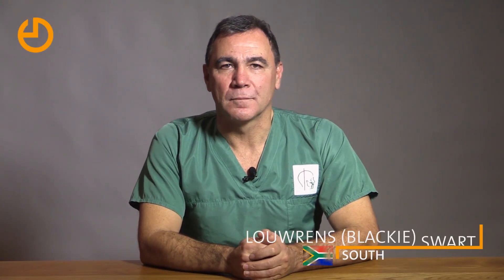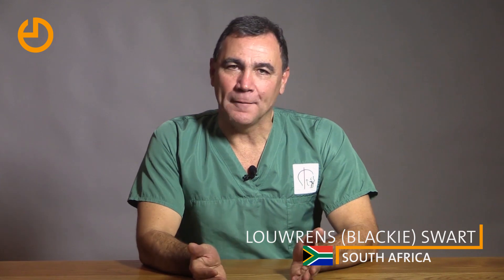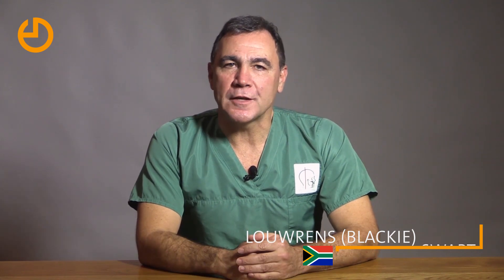Hi, Lauren Swart here from Cape Town. Friends call me Blackie. I'm a maxillofacial surgeon in private practice.